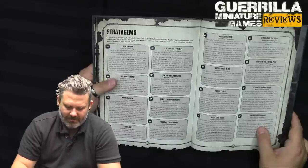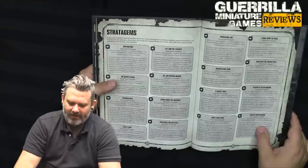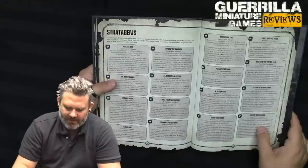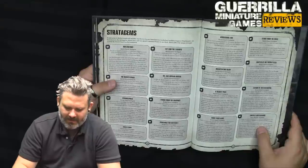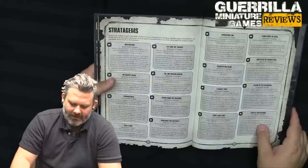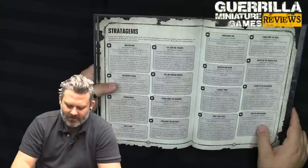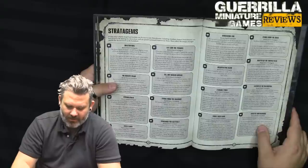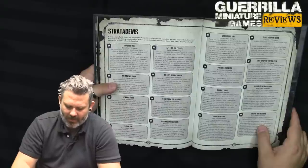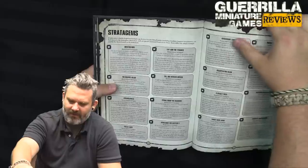One CP for Strike from the Shadows — use during deployment. Select one Raven Guard infantry unit from your army; you can set up that unit to ambush instead of on the battlefield. If you do, at the end of your movement phase you can set up that unit anywhere on the battlefield more than 9 inches from the enemy. That's infantry only. One CP for Revenants of Isstvan V — use when a Raven Guard unit from your army is chosen to fight in the fight phase. Until the end of that phase, when resolving an attack by a model in that unit against a Word Bearers, Iron Warriors, Night Lords, or Alpha Legion unit, you can reroll the hit roll. Because you hate those guys because of Isstvan V.